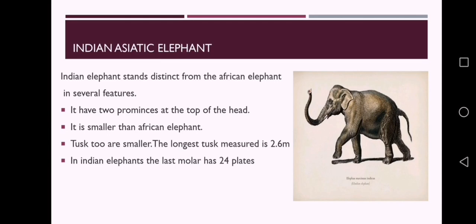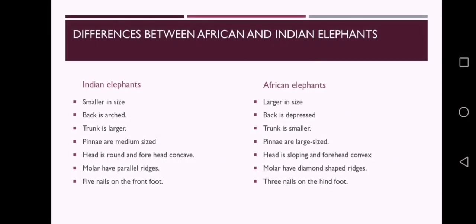The Indian or Asiatic elephant stands distinct from the African elephant in several features. It has two prominences at the top of the head and is smaller than the African elephant. Tusks are also smaller; the longest tusk measured is 2.6 meters. In Indian elephants, the last molar has 24 plates. Bamboo and 13 other grasses form the staple food of the Indian elephant.